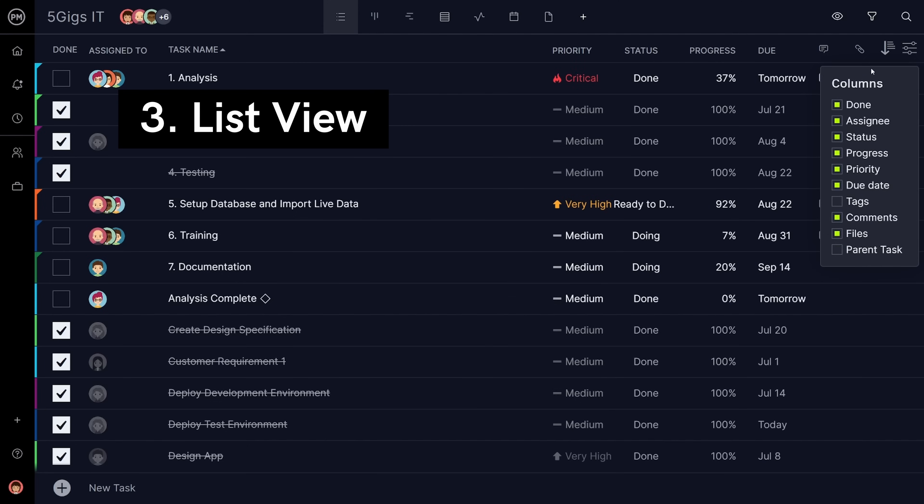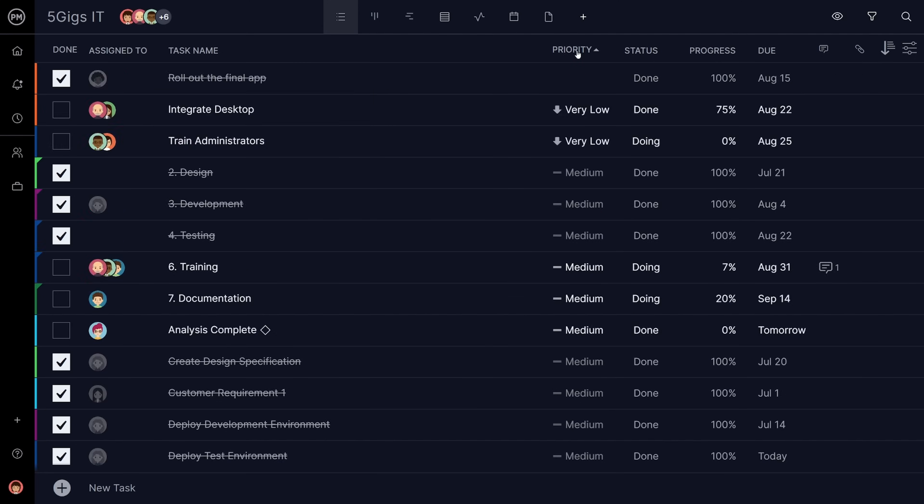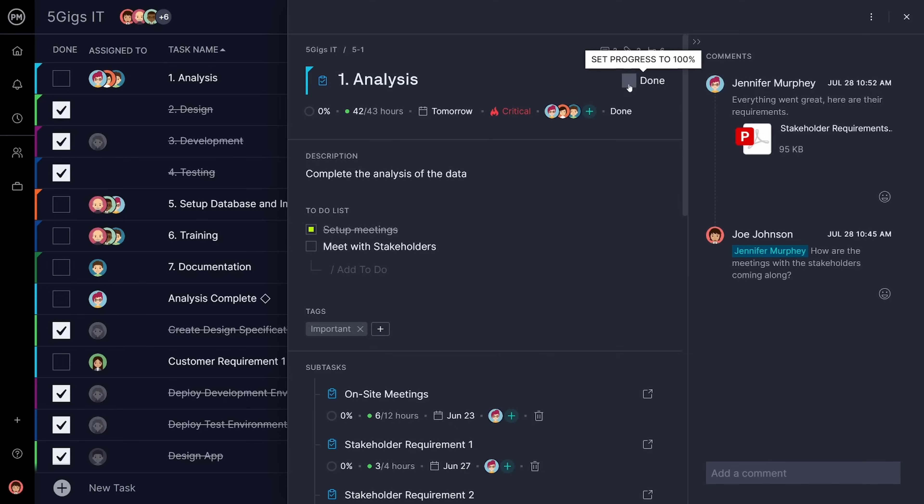Third is the list view, where you can quickly collaborate with your team, create checklists, and sort your tasks with ease.